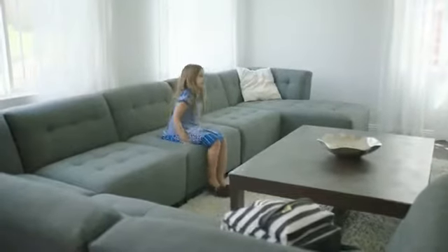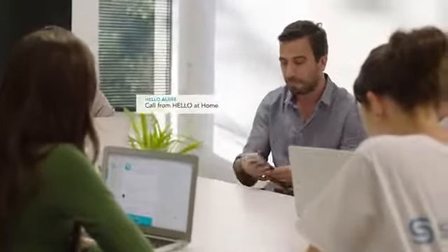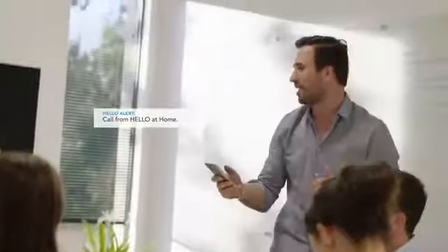Hello, call my daddy. Hey guys, I gotta pick this one up. Hey daddy. Hey sweetie, how are you? I just came back from school. When are you coming back from work? Soon.